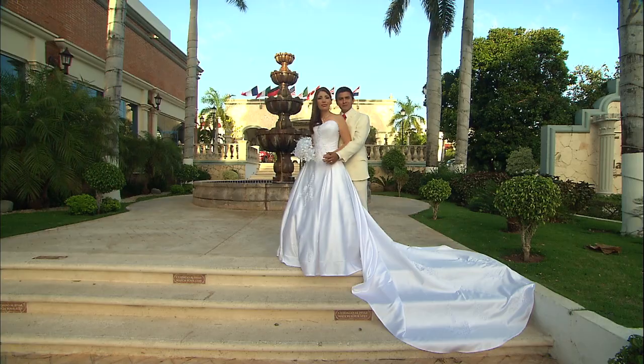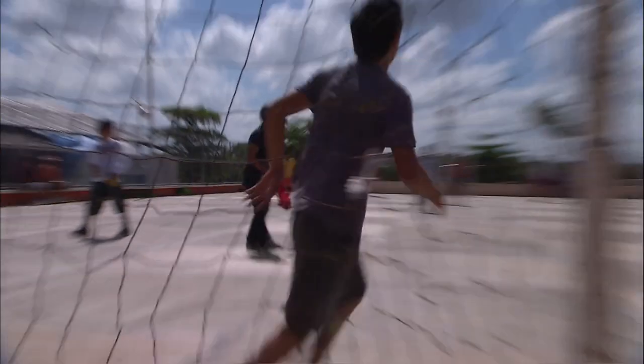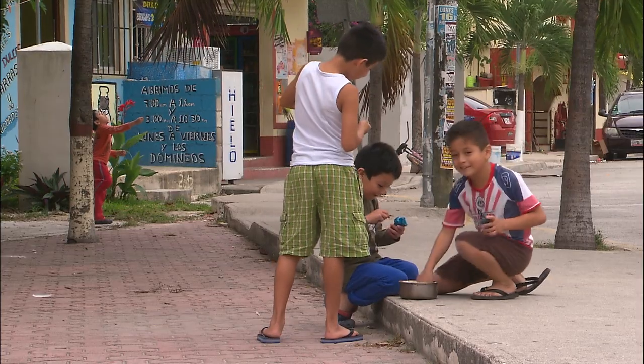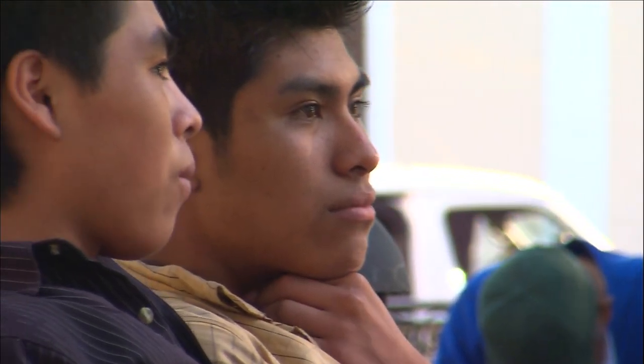The mainly Catholic Yucatan population has much in common with the rest of the people of Mexico. The inhabitants are very young, with nearly half of them under 20. The Maya are still very much in evidence in Yucatan. They make up more than half the population and many influences have come to enrich their culture.